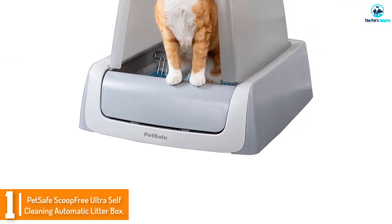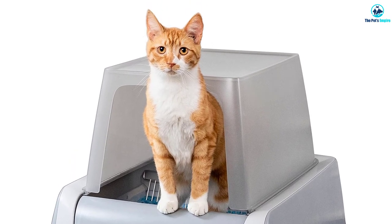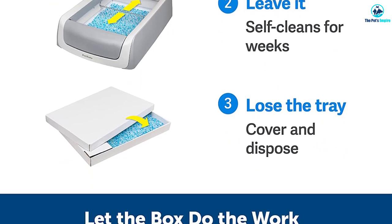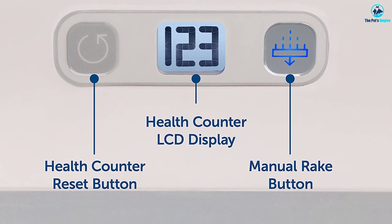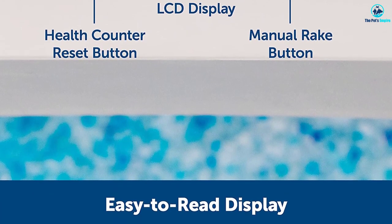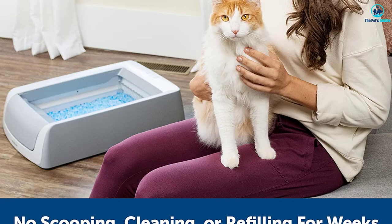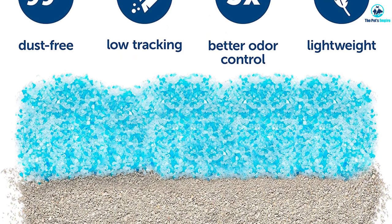And finally at number 1, we have the PetSafe Scoop Free Ultra Self-Cleaning Automatic Litter Box. This automatic litter box earns its place as our top-rated pick with its superior odor control, smooth operation, and reasonable price. It has a better-than-average reputation, with 2,798 reviews on Amazon and a 3.8 out of 5-star rating. The Scoop Free Ultra combines the long-lasting odor control of silica gel litter with a convenient raking mechanism. Crystal litter absorbs liquid waste, meaning you don't have to worry about it turning into sludge and jamming up the machine. It also desiccates solid waste and renders it odorless. The Scoop Free Ultra features a use counter to give you a better idea of how often your cat uses the toilet.